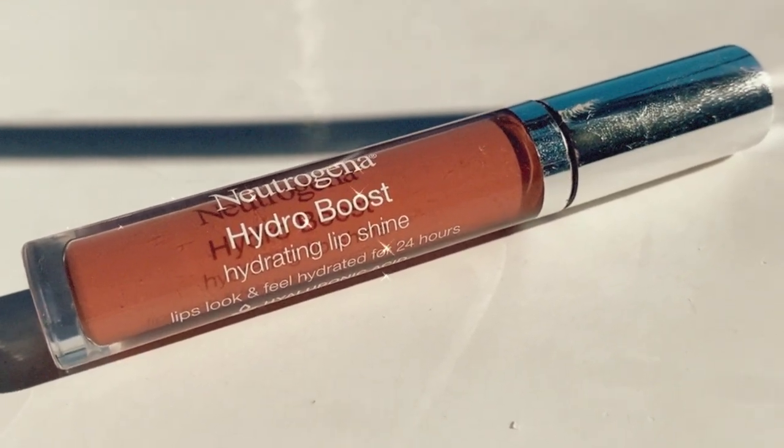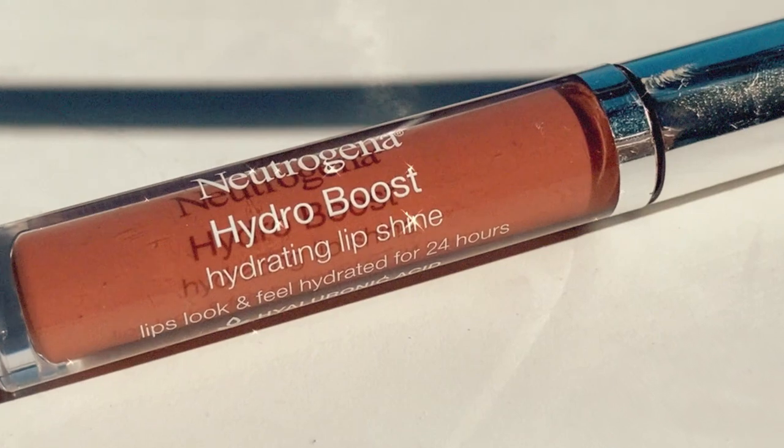Neutrogena's Hydro Boost Gloss in the shade Almond Nude has been another longtime favorite of mine. It's a really beautiful cool toned, milky, rosy nude — I would honestly say it almost pulls slightly like a milky lavender on my skin tone because of that cool undertone. It's a perfectly formulated semi-sheer color, so it won't completely cover your lip and will still let your natural lip color peek out, pulling a little differently on everybody. But you still get that really nice milky glossy base with just a touch of color, and it's just exceptional.